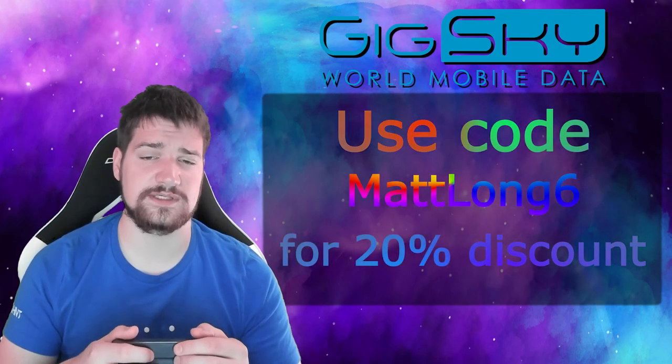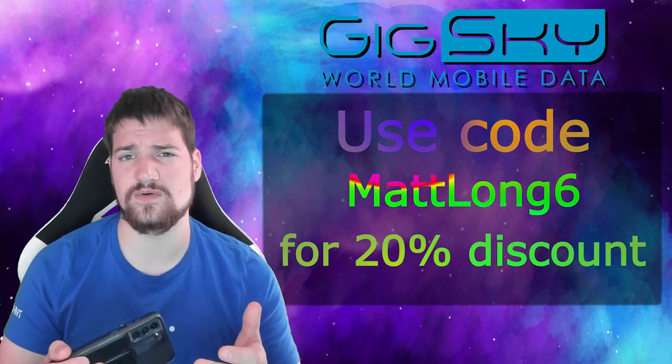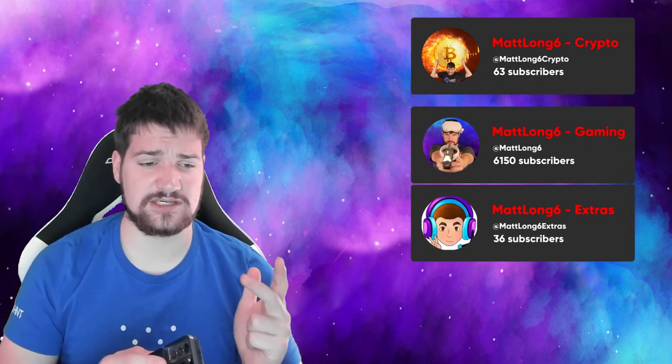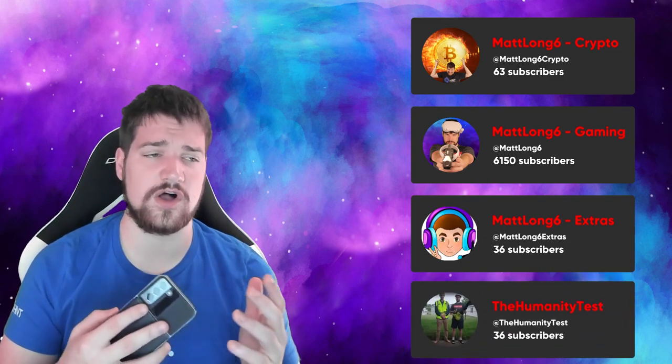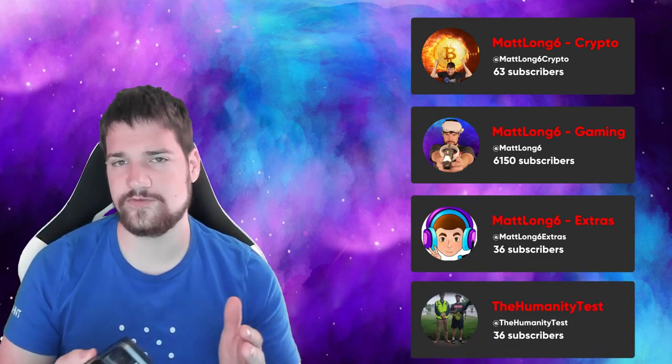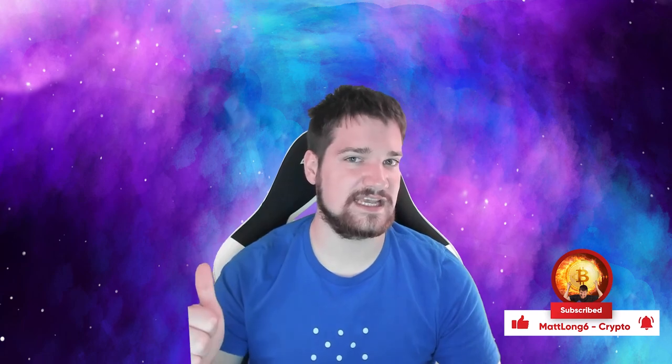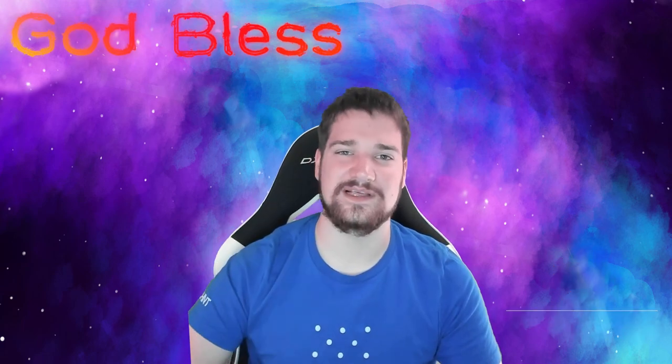Anyway guys, I hope you enjoyed this video. Let me know in the comments if you have any questions about GigSky, and definitely use my code matlong6 for 20% off. I really want to know what you guys think of the cryptocurrency channel — should we merge my channels back together to have the gaming channel, the crypto channel, the extras channel, and the humanity test channel all in one, or do you prefer them separated into four channels? Let me know in the comments. Thank you for watching, invest safe, stay healthy, and God bless. Peace.